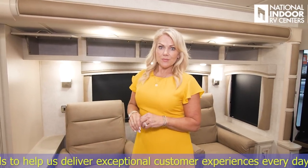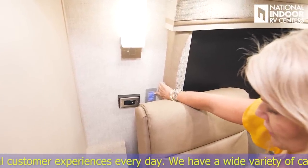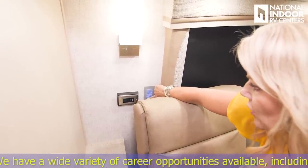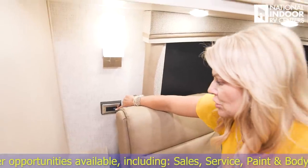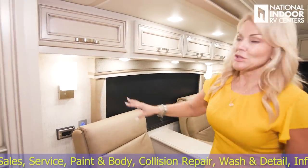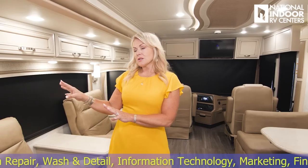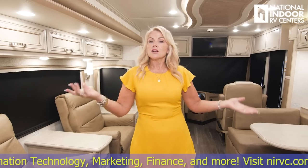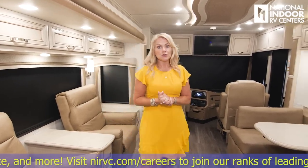Behind the second recliner we've got our multiplex lighting system — ceiling light, sitting light, wall light, and accent. You can dim them right here. We also have USB charging ports and a 110 outlet, plus some cute sconces. That's something you can change from coach to coach — if you like the sconces in the Country Star, you can put them in another line, or bring in sconces from the Dutch Star. That's another one of those specials you can do through National Indoor RV Centers.